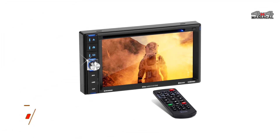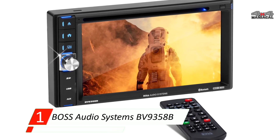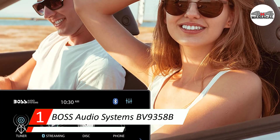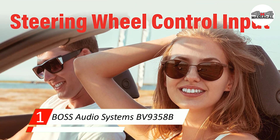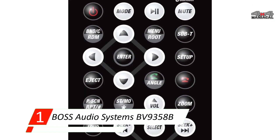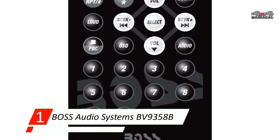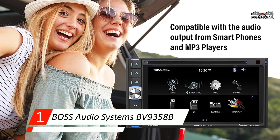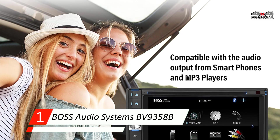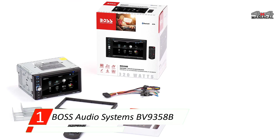Number one: Boss Audio Systems BV9358B car stereo. This is the best car radio with aux and Bluetooth for those long road trips when you get tired of talking, thanks to the multiple media source and output options, while also prioritizing safety by supporting steering wheel controls. Long car rides call for plenty of entertainment to keep everyone comfortable regardless of age.